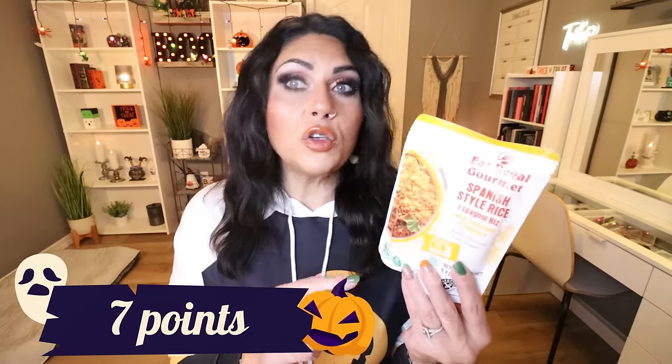I also saw these little rice packets — the pre-cooked kind where you rip it open and microwave for 90 seconds. Troy loves these, so this is actually for him. They make a great easy side dish. From the brand Eat Regal Gourmet, this is the Spanish style rice with tomatoes and peppers. It's 260 calories per serving with two servings in the bag. I would eat about half, so roughly 130 calories. Spanish rice is one of my favorites — I love it for burrito bowls and tacos.